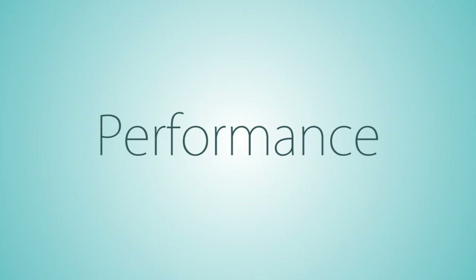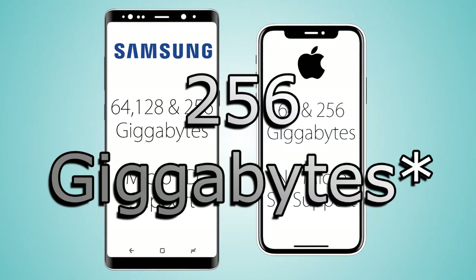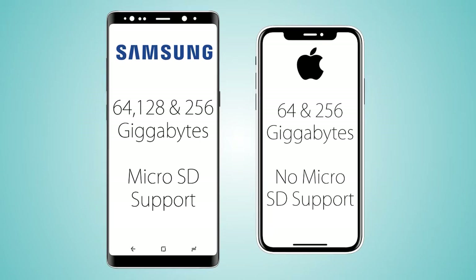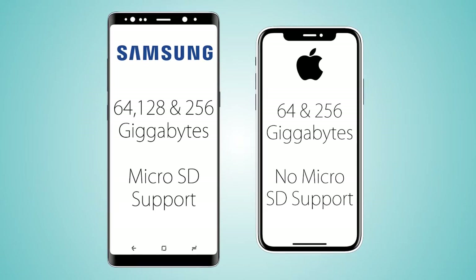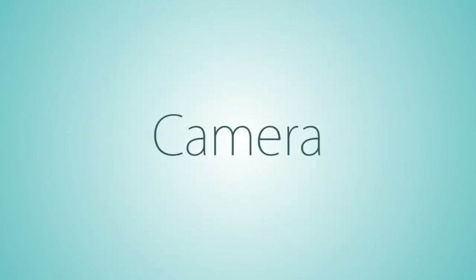As for storage, it's gonna be almost the same — the iPhone X comes in two variants: 64 and 128 gigabytes. The Note 8 has the same storage options, including a 128 gigabyte variant. However, we're not gonna have a microSD card slot on the iPhone, as with every iPhone, whereas on the Note 8 we do get a microSD card slot.